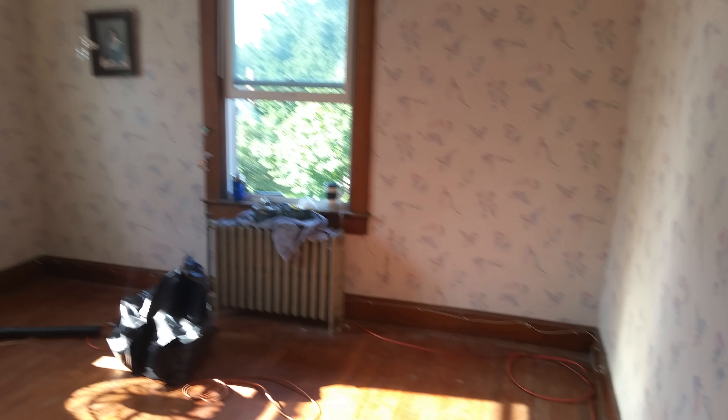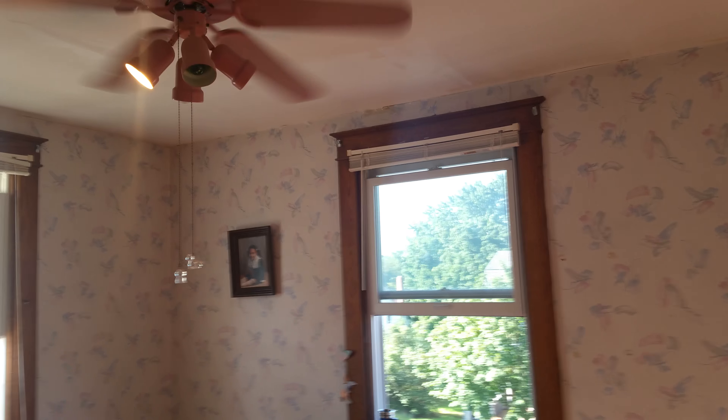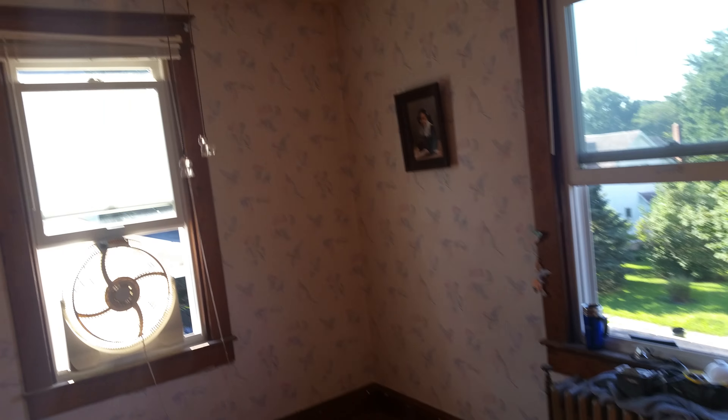We started the gutting process. This is the room, and we took all the furniture out. It's a mess — it's been over 20 years since this room's been touched.